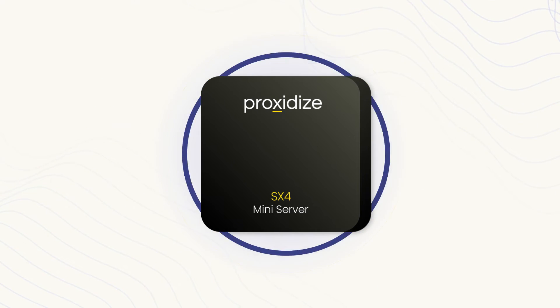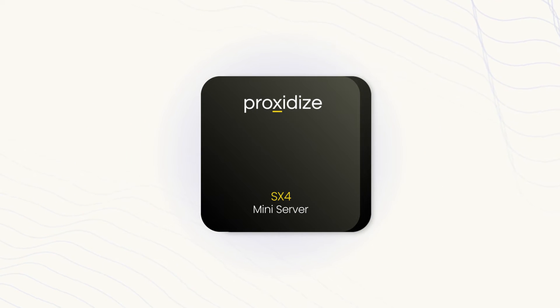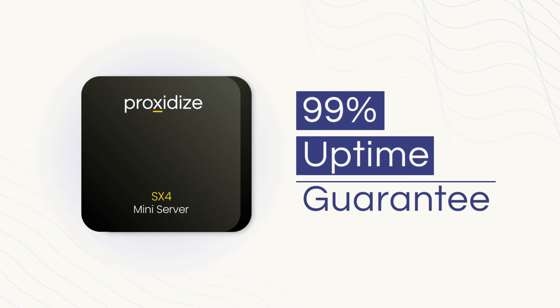With servers built to withstand robust network requests, you can be sure your proxies are always online when you need them, with a 99% uptime guarantee.